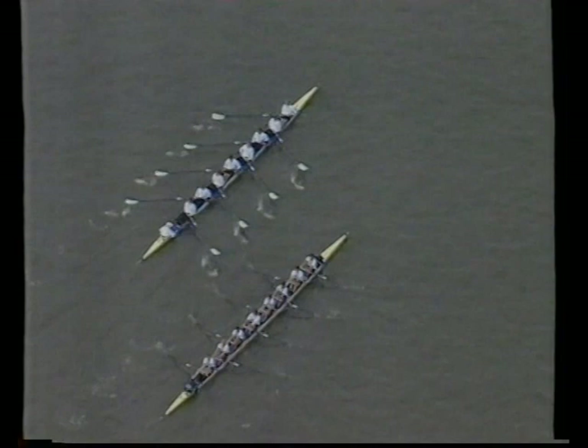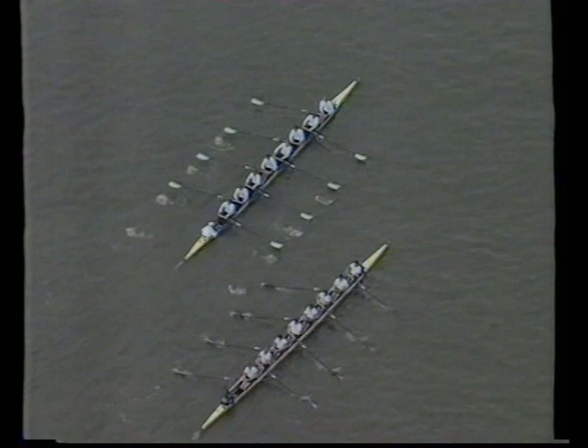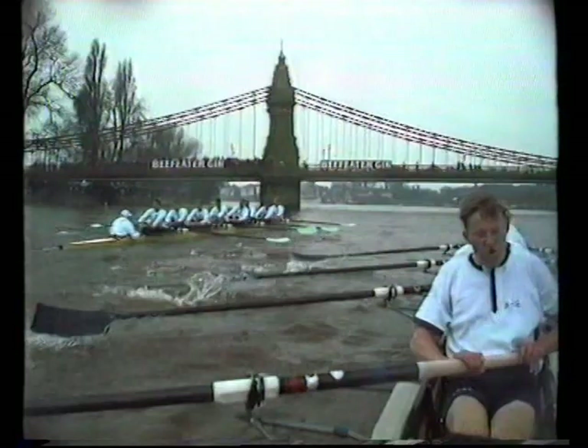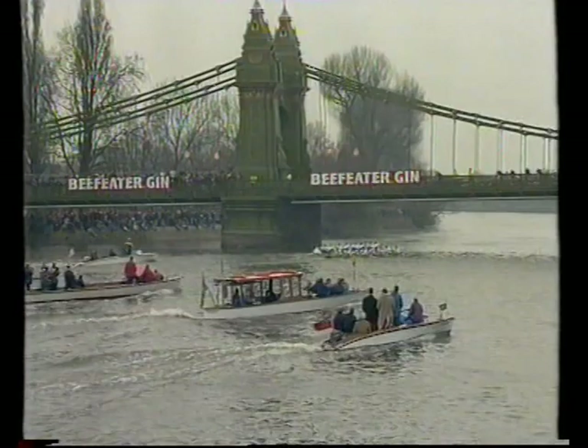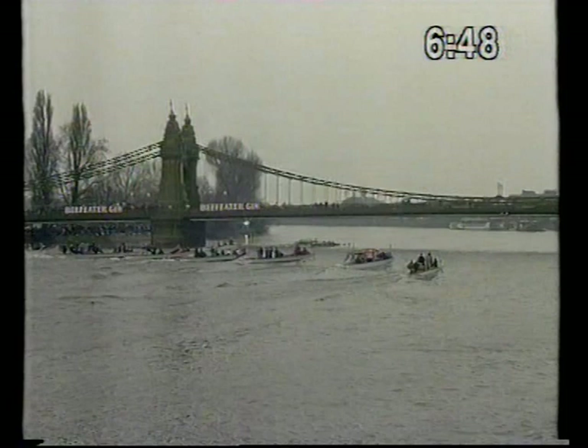Cambridge put an effort in there — their rate lifted slightly. They've come off that now and taken maybe a third of a length. Traditional moment for the Cambridge push. They've waited for the first bit of that sharp bend to try to make it count extra. Underneath Hammersmith Bridge with Cambridge in the lead, but only marginally. But now the big Surrey bend is to their advantage — sharp at the start, then straight, then the bend again.